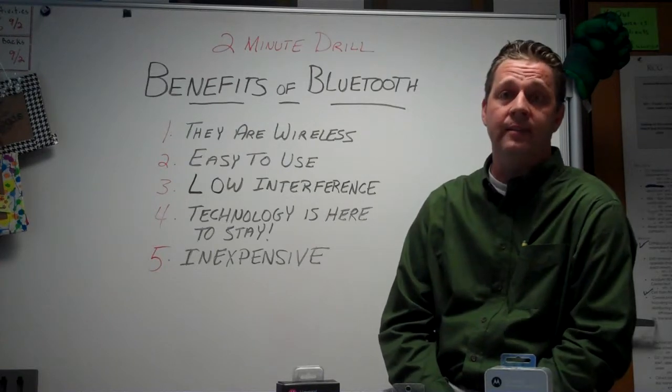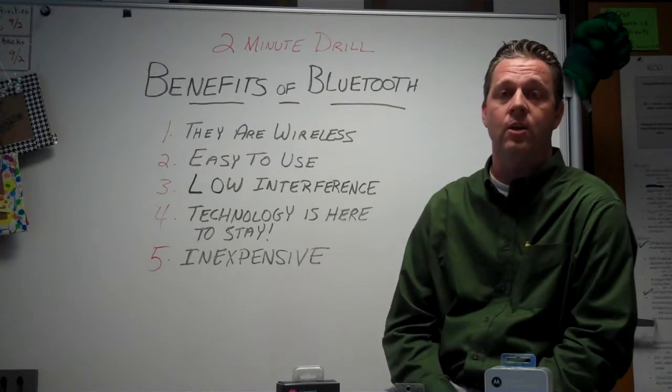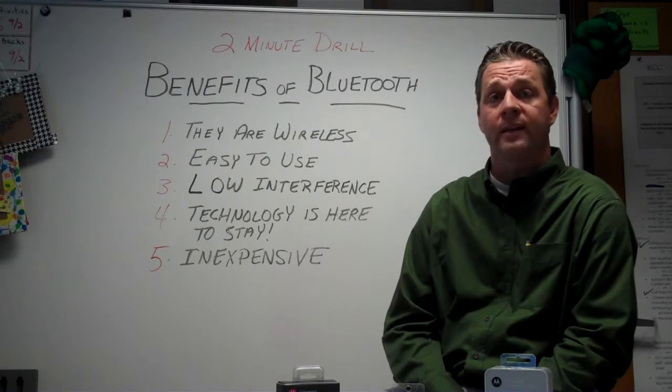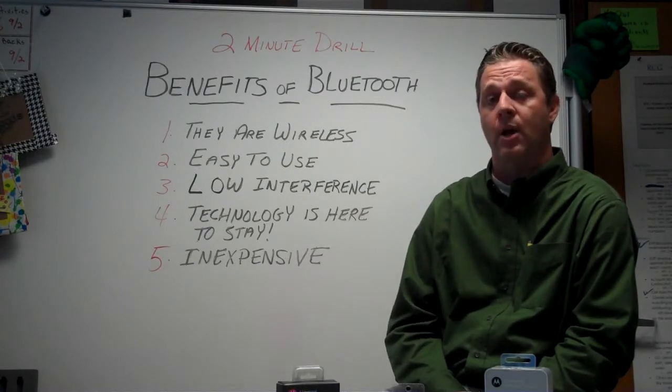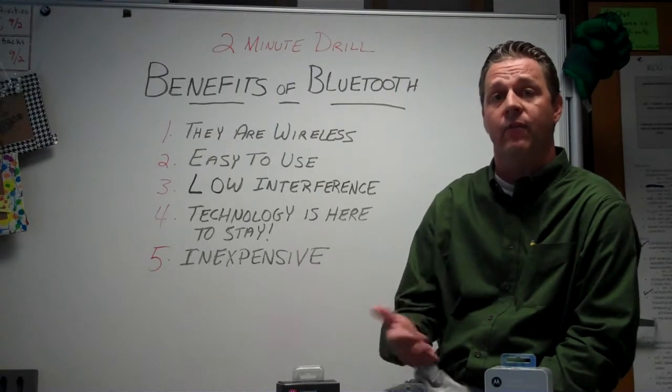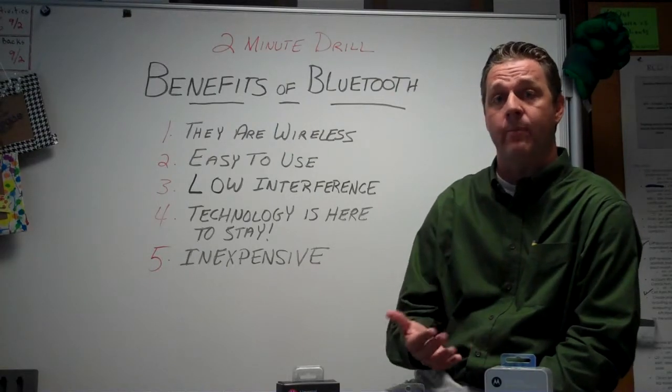Number two, they're easy to use. What that means to a user like you is with a couple quick settings on your device and your Bluetooth, you're off and running. They're going to pair up a couple of devices and it will remember them in the future.